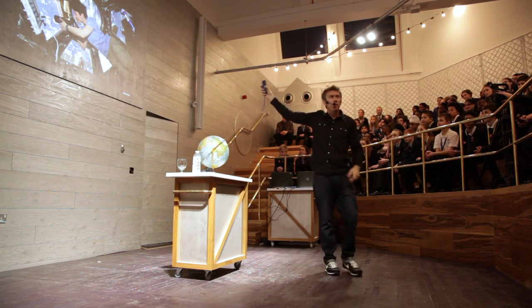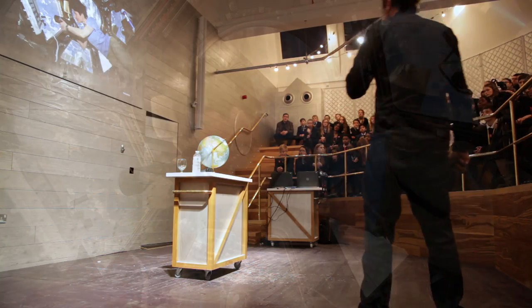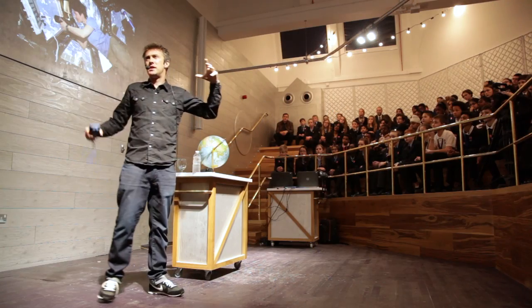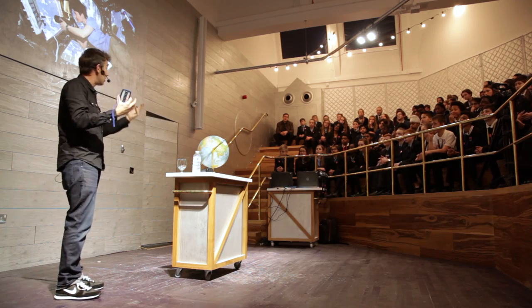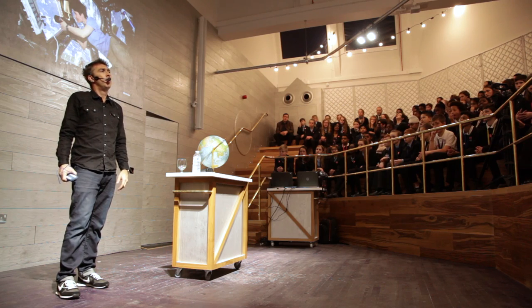Once you get into space, once you're actually in orbit, that's the view you get. This is on board the International Space Station. That is Samantha Cristoforetti, an Italian European Space Agency astronaut, who was up there a couple of years ago. She's in what's called the cupola — a wonderful piece of the space station where you can float around, it's all glass, and you can take photographs and have this wonderful view of planet Earth.